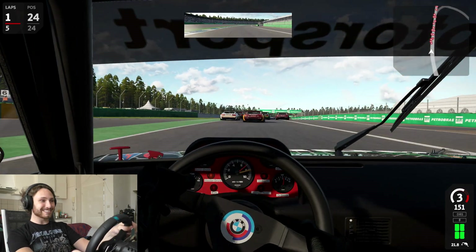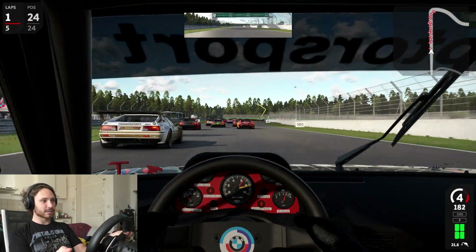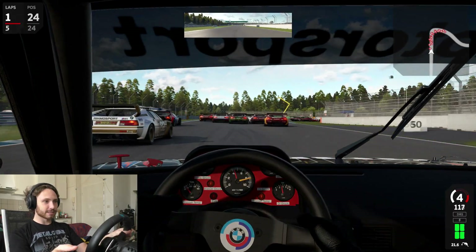I tried it out and it's been very successful. I like it very much, especially on something like the Hockenheim Ring, which is a very, very good track for it.